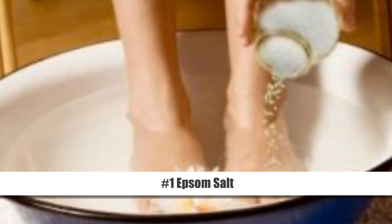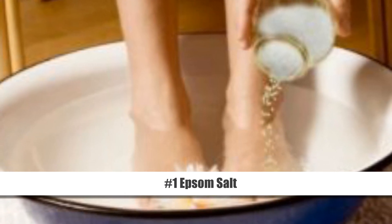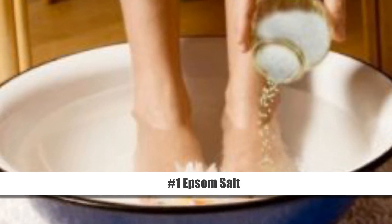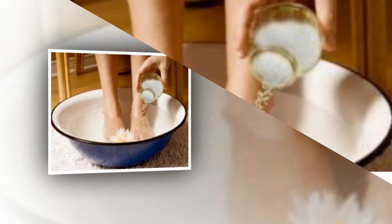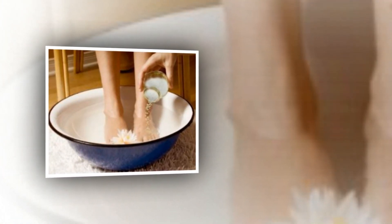Homemade Remedies to Reduce Water Retention. Number 1: Epsom Salt. Bathing with Epsom Salt can help you get rid of water retention and a bloated tummy through reverse osmosis. It draws out excess fluids and toxins from your body.